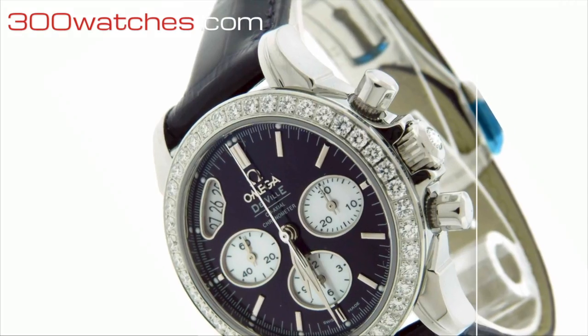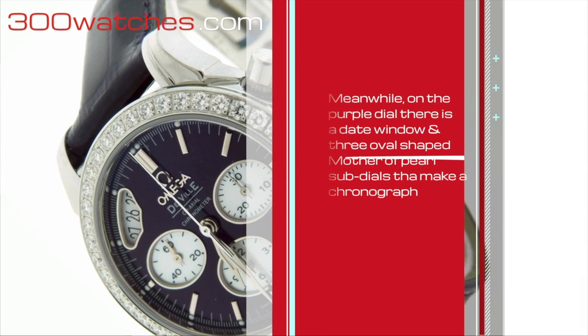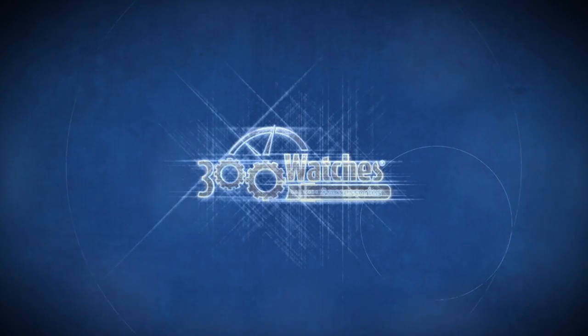Meanwhile, on the purple dial there is a date window and three oval shaped mother of pearl sub-dials that make up a chronograph. Find it on 300watches.com. Prestige for a small price.